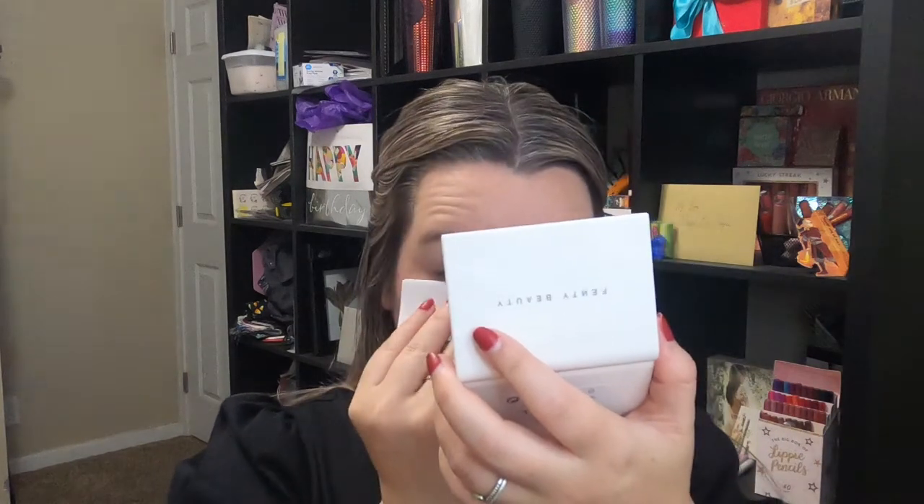We're recording, finally — I say finally like it's not me who's been procrastinating this whole time. Hi, welcome back to my channel. Hello and welcome if you are new.